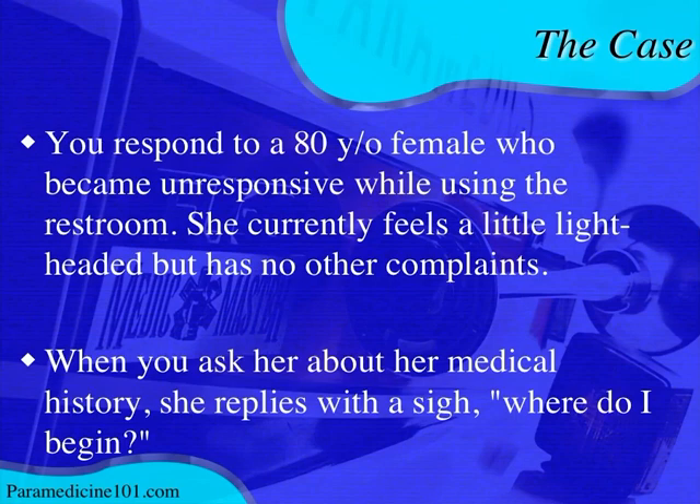She currently feels a little lightheaded but has no other complaints. This story tells a lot - maybe she had a vasovagal event during a bowel movement. You'd want to ask whether she was urinating or having a bowel movement, whether she had frequent urination, how long she was out, rule out any trauma, and if straining or blood in the stool.